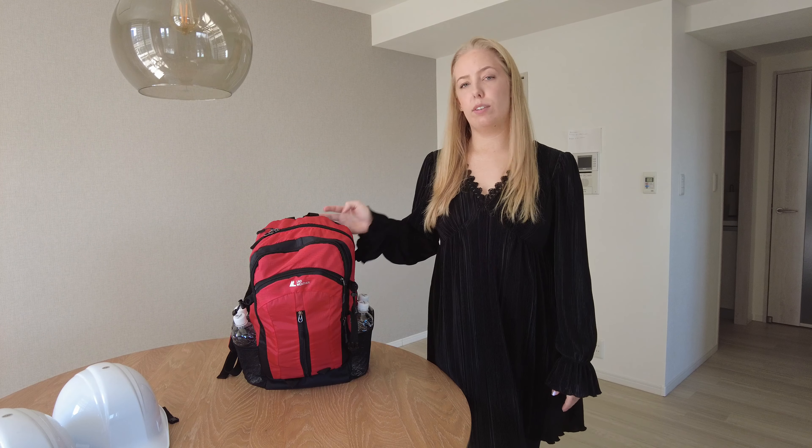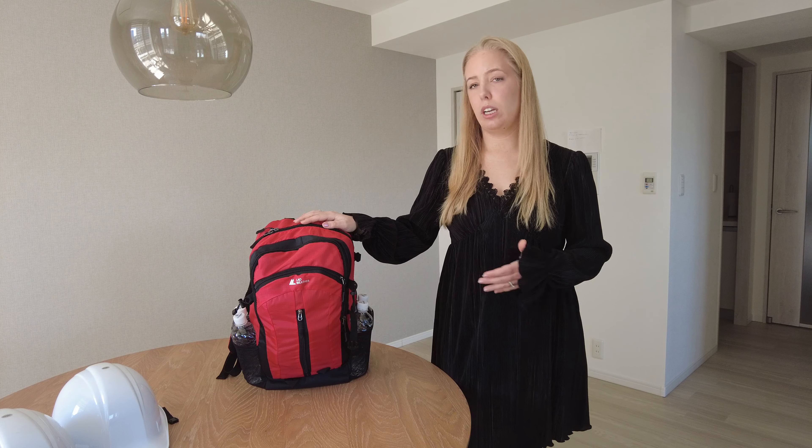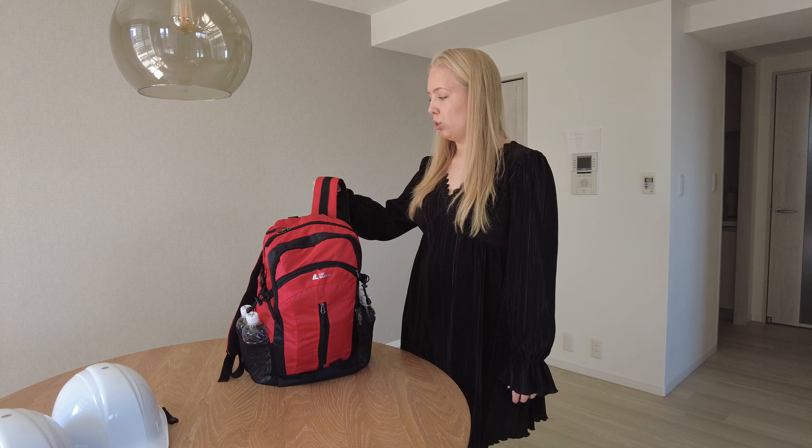One thing I completely forgot to mention is the bags themselves. These are from Amazon as well — they were actually quite affordable and really nice and spacious. They're also quite soft on the inside of the handles. They are a bit heavy, especially since there's water in them, but they clip in the front and sit pretty well once you have them on.